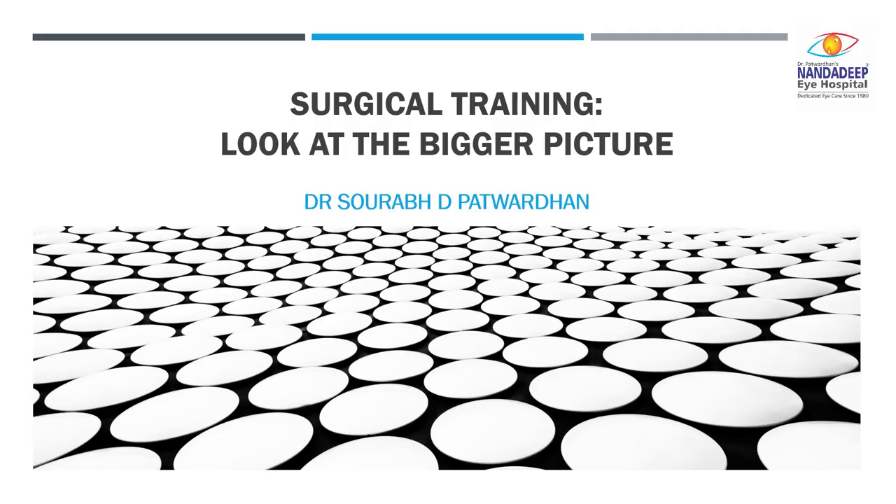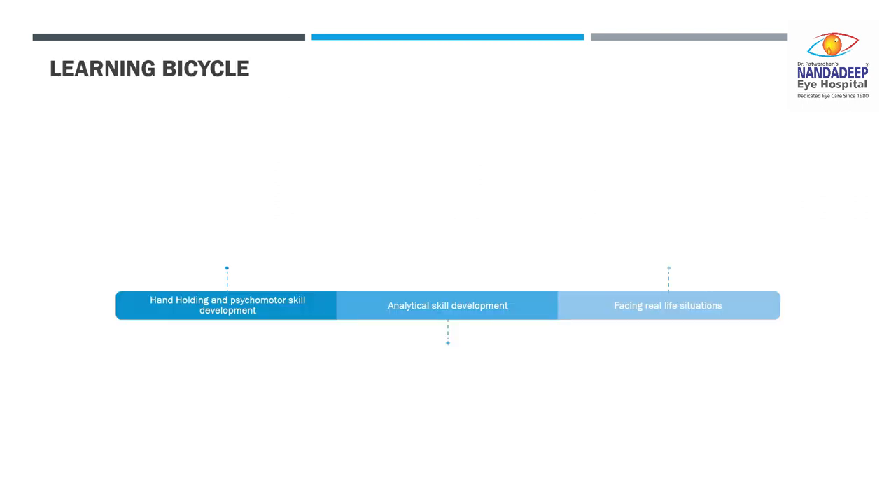Hello friends. In this video I will be talking about surgical training and how to look at the bigger picture. As we know in surgical training we undergo training through different steps, and I always compare it with learning to ride a bicycle.